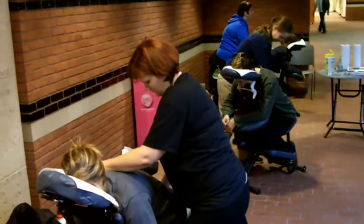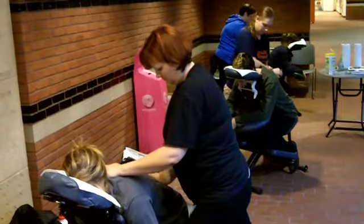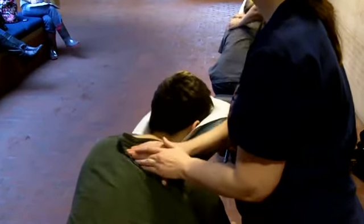This is a part of Healthy Mondays where students get to participate in a number of health-related activities on Mondays, including massage. Our part is the stress relief chair massage — 10 minutes for any student, for free.